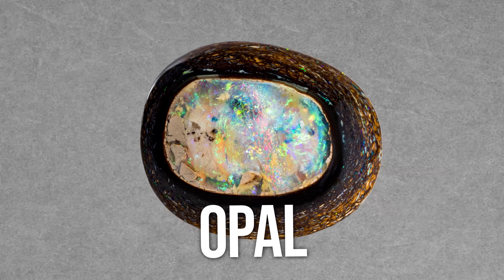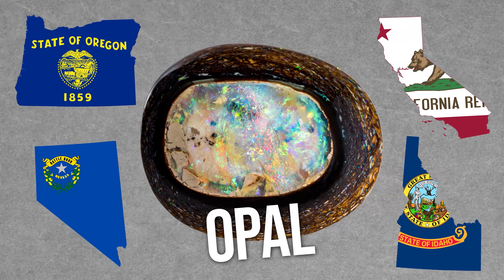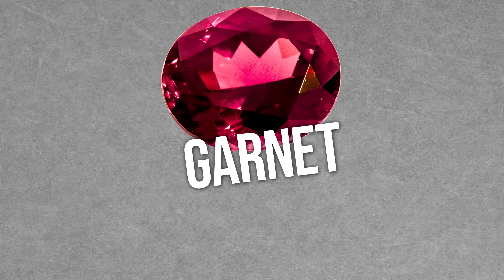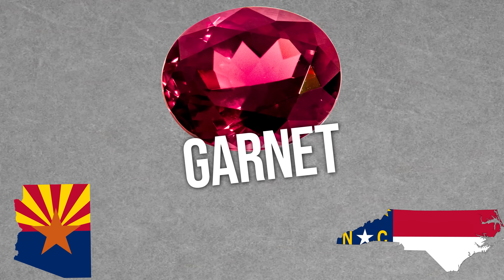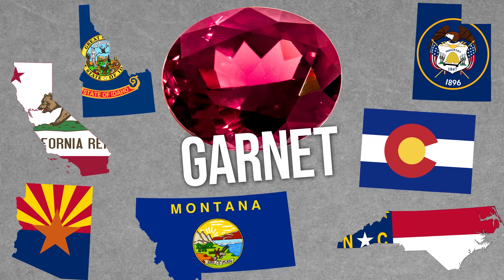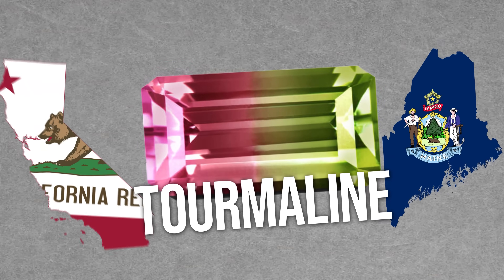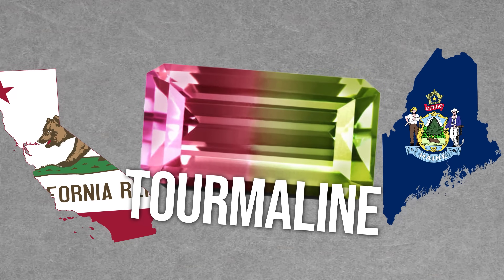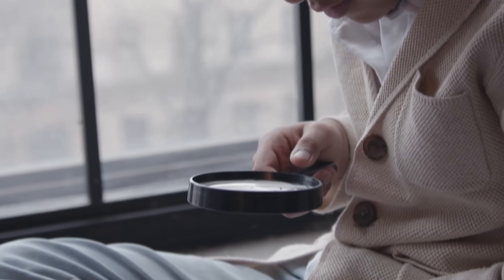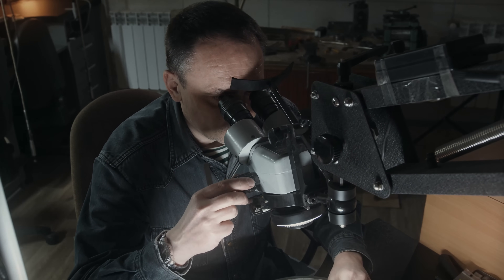Opal, believe it or not, could be hiding right under your feet. If you live in Nevada, Idaho, Oregon, or California, look out for that play of color. For any garnet fans, you're in good luck as well. If you are in Arizona, North Carolina, California, Utah, Montana, Colorado, or Idaho, look out for that classic dark red, but also the orange variety known as spessartite. Tourmaline can be found by those lucky viewers who live in Maine or California. With its variety of colors you would make a great score, but you'll want to make sure to look at anything you find under proper lighting and probably talk to a professional to make sure it's genuine tourmaline.